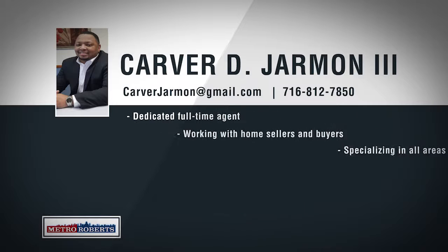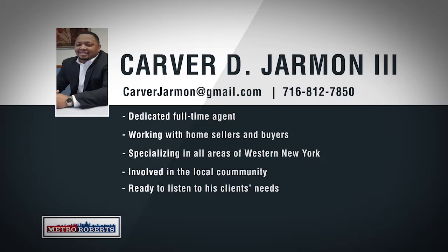Born and raised in Buffalo, New York, Carver Jarman's knowledge of the local market goes beyond real estate. Specializing in all areas of Western New York, Carver makes sure that he takes the time to listen to his clients and help them find exactly what they're looking for. As a mentor for kids escaping drugs, Carver is proud to give back to his local community and be involved with projects that help make Buffalo a better place. For an agent that will listen to your needs, call 812-7850 to talk about your real estate goals with Carver Jarman III.